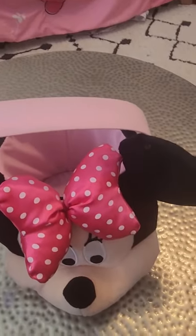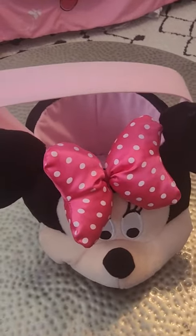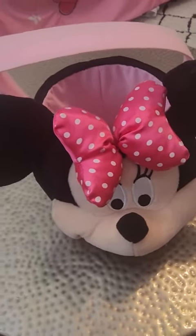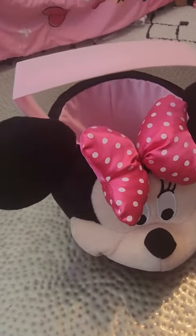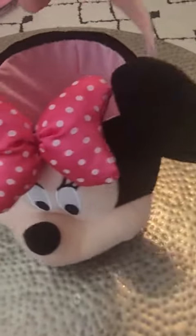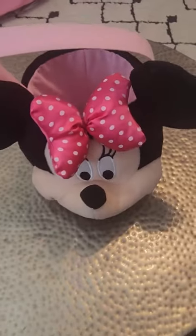And this could also be used, I guess, for like a Disney trip. So we might actually pack this in our luggage for our upcoming Disney trip and see if there was any use for it there. But I highly recommend this cute little Minnie Mouse basket if you have any little ones.